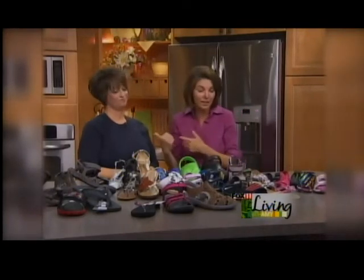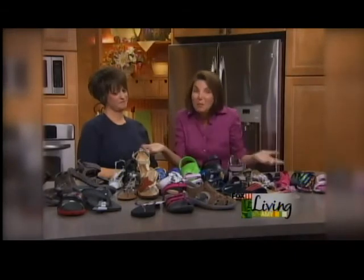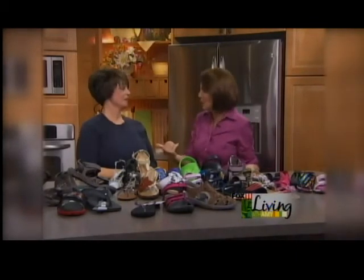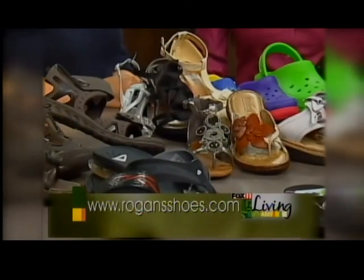One of the reasons we love Rogan's so much is not only selection and service — Jackie and the team there know their stuff. They also will measure your kids' feet. Not a lot of places do that anymore — barely any place does it anymore. Sizes change from when school starts to getting to summer, so it's always important to get your kids' feet measured. Great to see you, thanks so much Jackie. And we'll be right back — stay with us.